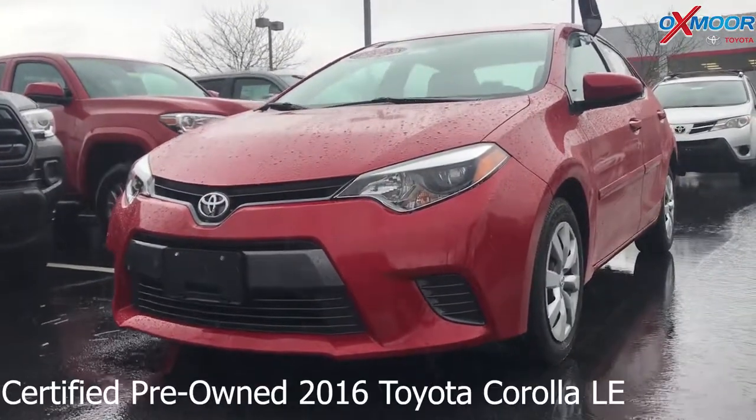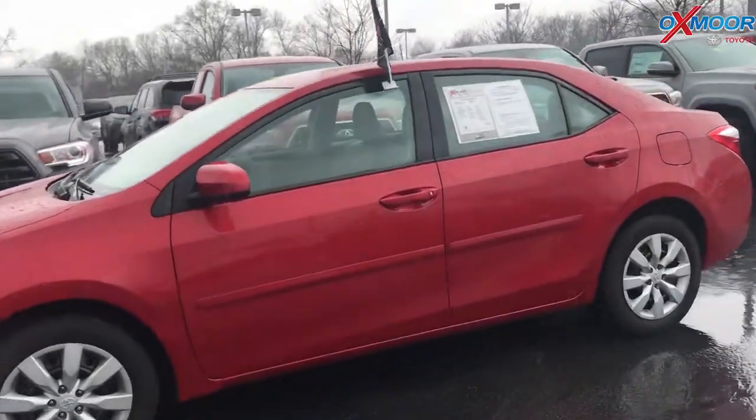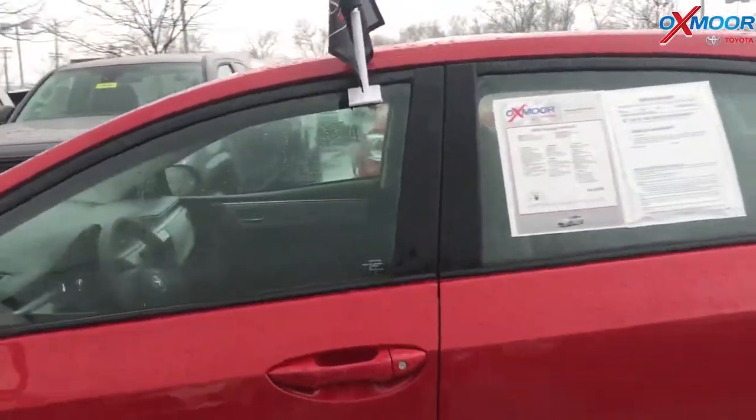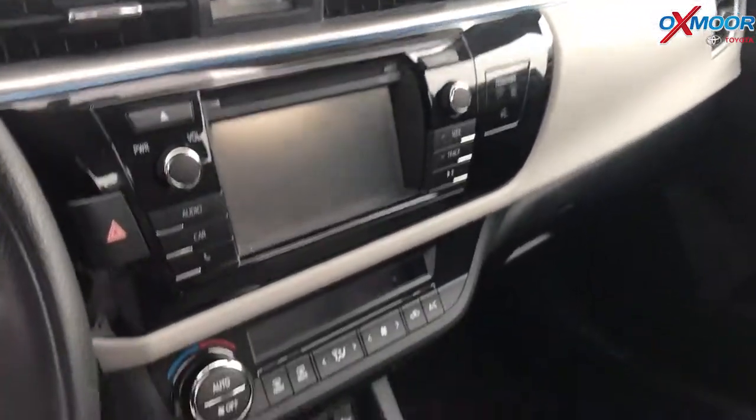This is a certified pre-owned 2016 Toyota Corolla LE. Exterior color is a Barcelona red metallic. This vehicle did just come off lease. It has Bluetooth. It does have a clean Carfax. One owner.